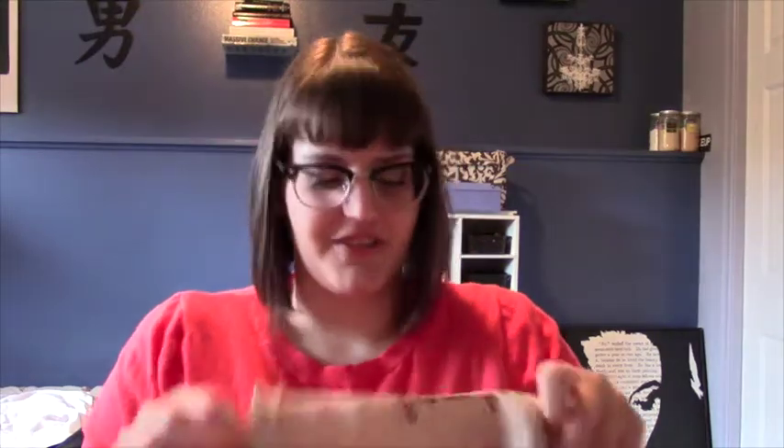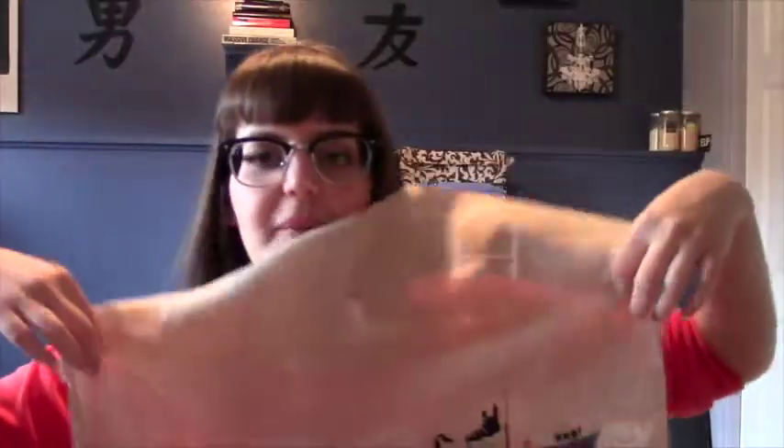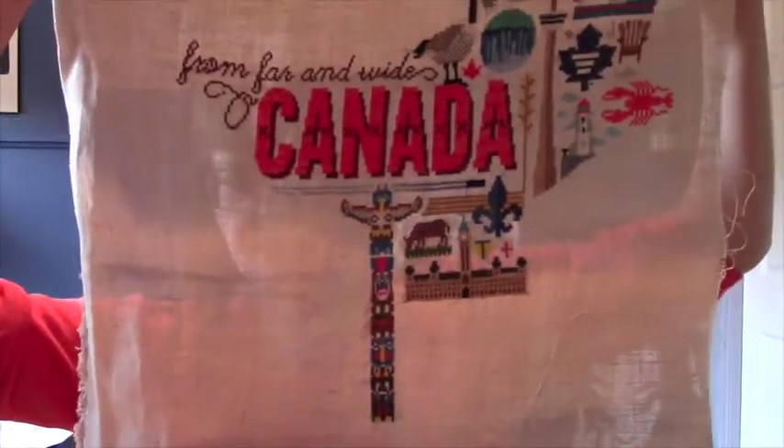My third WIP is the Canada sampler - sorry about the junky fabric, just ignore it. I put a lot of work in this month, or maybe it just went really fast because it's a sampler with a bunch of little tiny pictures. This whole sampler is in the shape of a maple leaf - the totem pole is the stem.